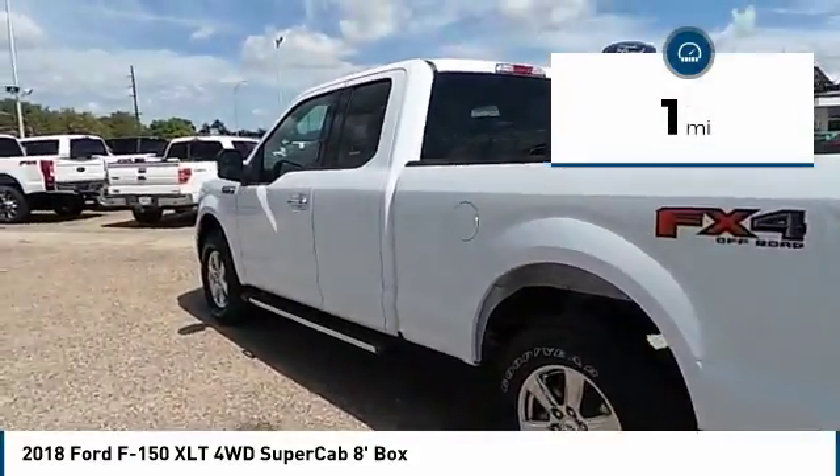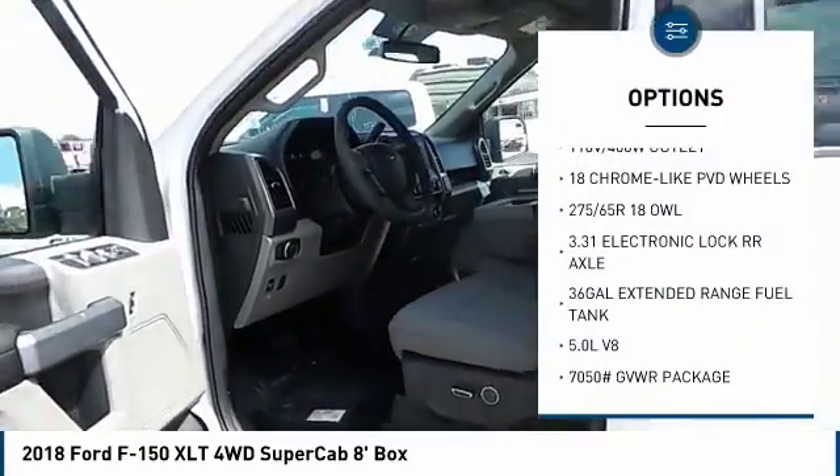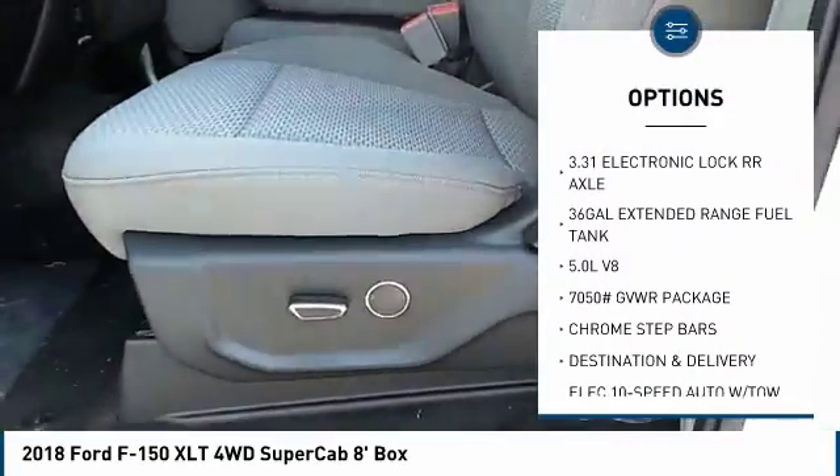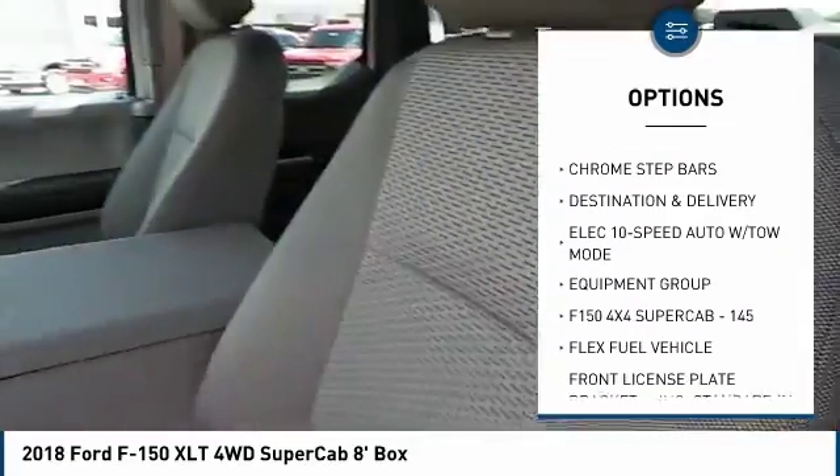This vehicle has less than 100 miles. Here are some of this vehicle's great options: towing package, skid plates. Searching for a dependable vehicle that looks great too? You found it, so stop in today.